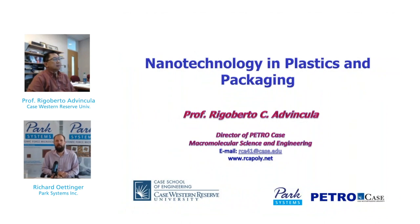Hello everyone, my name is Rich Ottinger and I am the Marketing Programs Manager for Park Systems, coming to you live from the Park Nanoscience Center on the campus of SUNY Polytechnic Institute in Albany, New York. Welcome to the 10th installment of Park Systems 2019 Material Science Research and AFM webinar series. Today's presentation is on the topic nanotechnology and plastics and packaging.